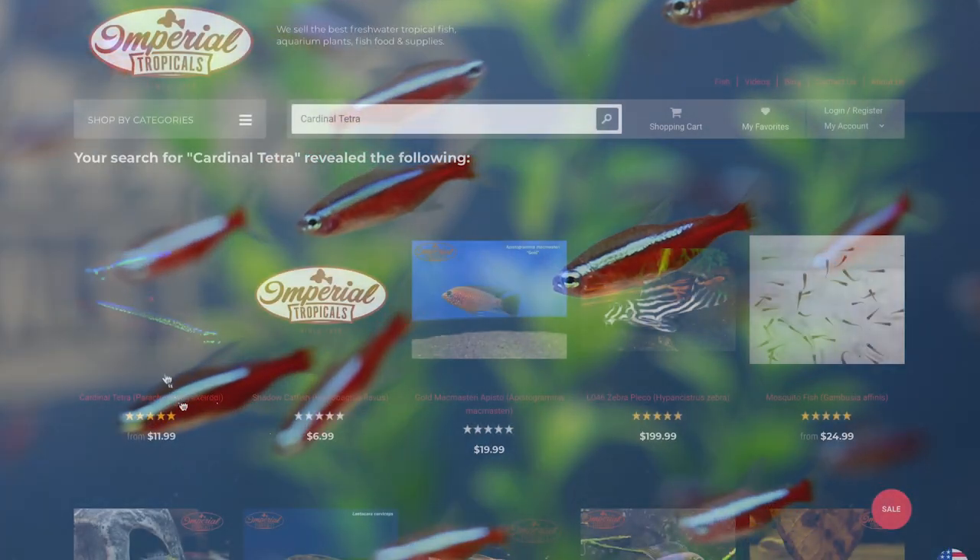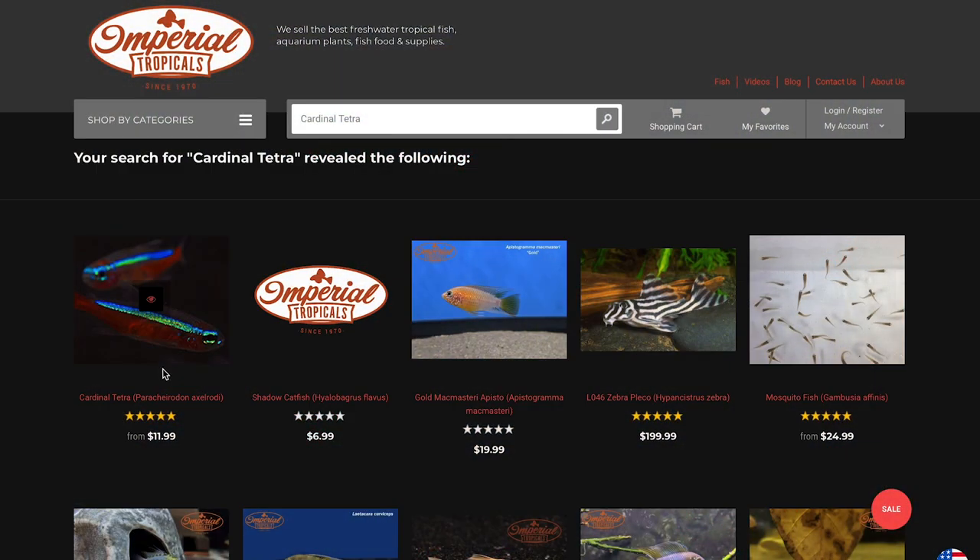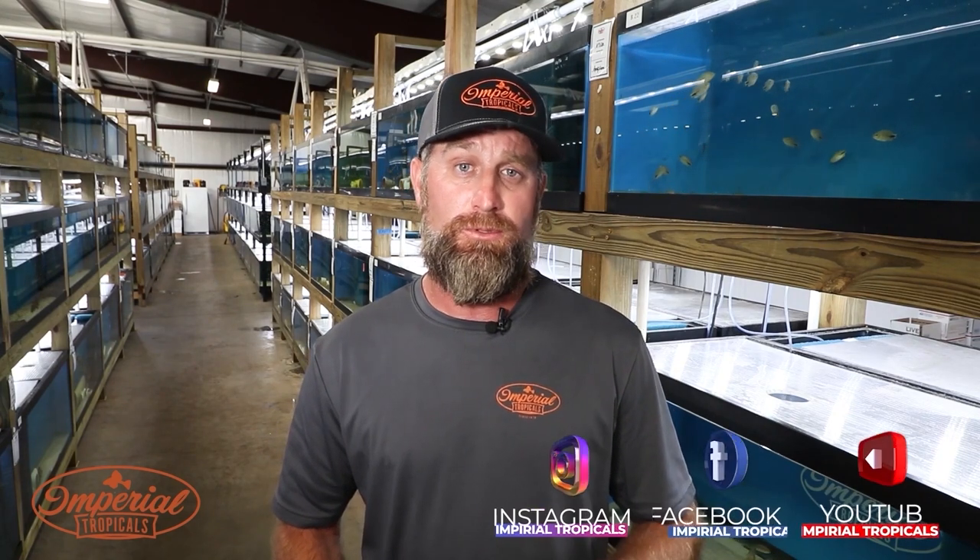Just a really cool colorful fish and we're happy to have them. Thanks again for everyone checking out our fish today. I appreciate all the support that you guys give us. If you want to learn more about the fish that we breed and sell, you can visit our website at imperialtropicals.com. Follow our social media pages on Instagram, Facebook, and YouTube. Thanks again for all the support and we'll see you soon.